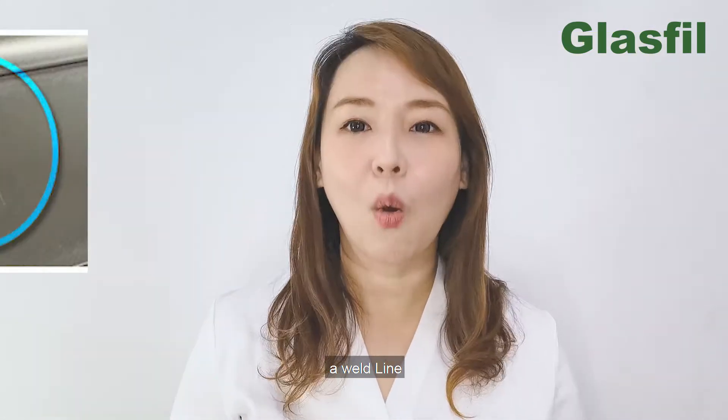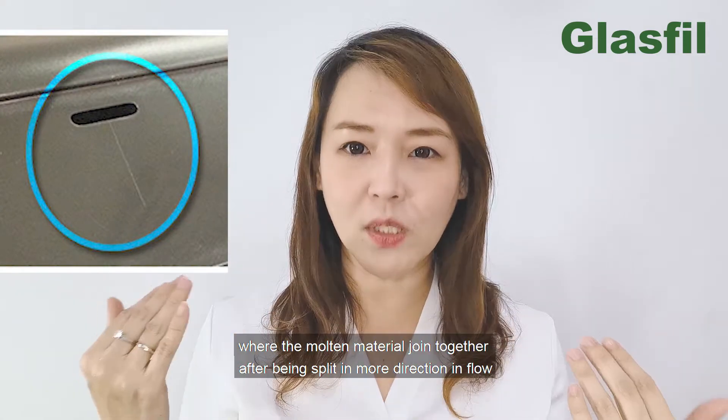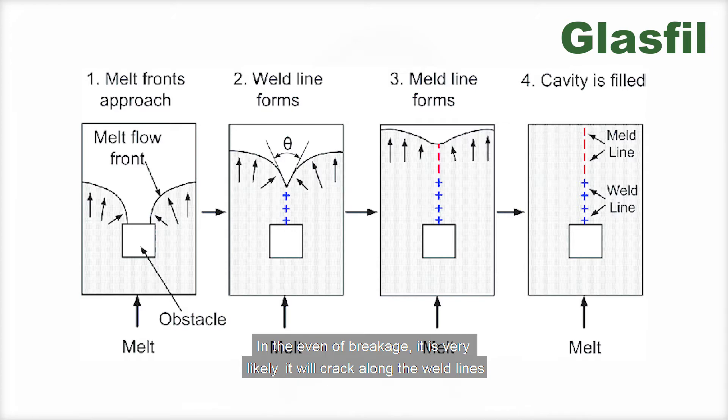Defect number two: a weld line. A weld line appears on the surface of the molded part where molten material joins together after being split in more than one direction of flow. The hairline weld is due to weak material bonding, which lowers the strength of the part. In the event of a breakage, it is very likely the part will crack along the weld line.